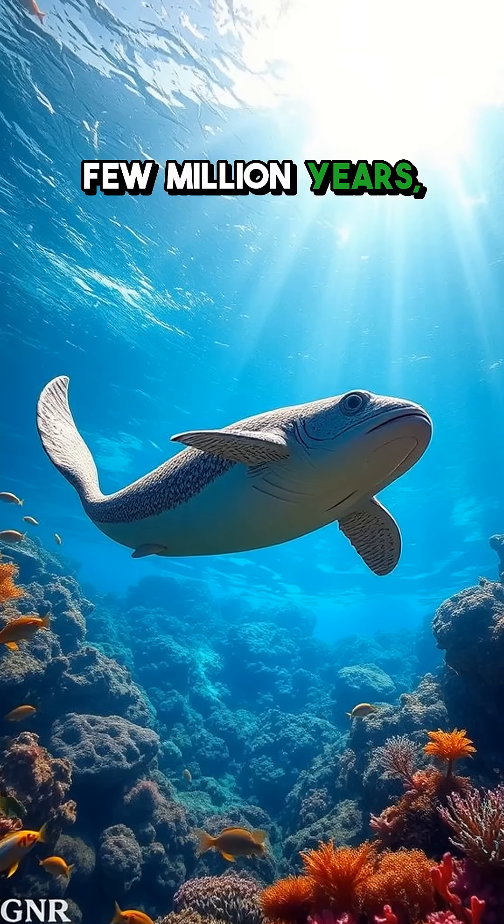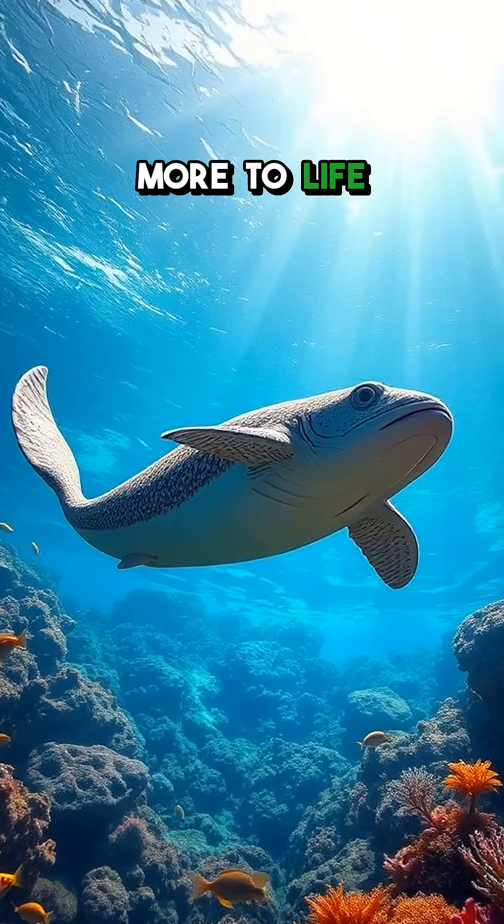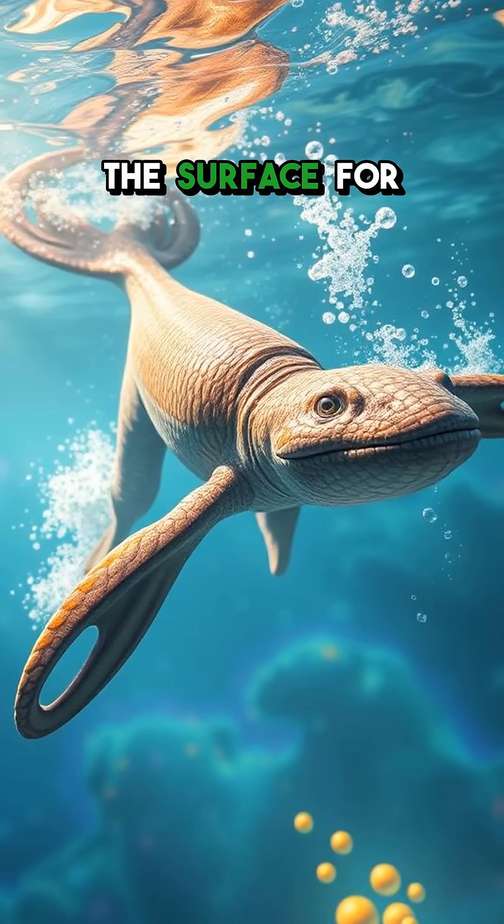Fast forward a few million years, and their descendants, the Ambulocetus, began to adapt more to life in the water. It had flippers and could swim but still had to come to the surface for air.